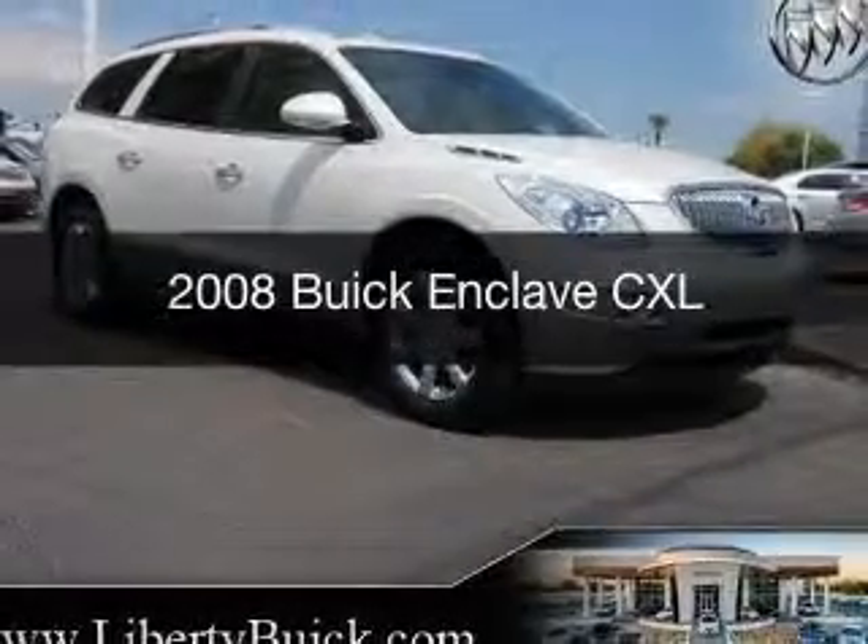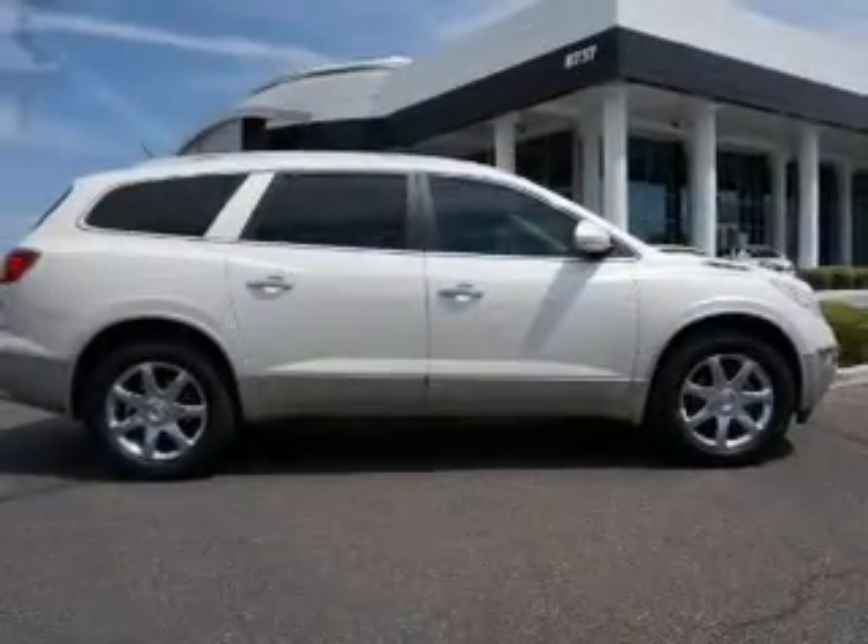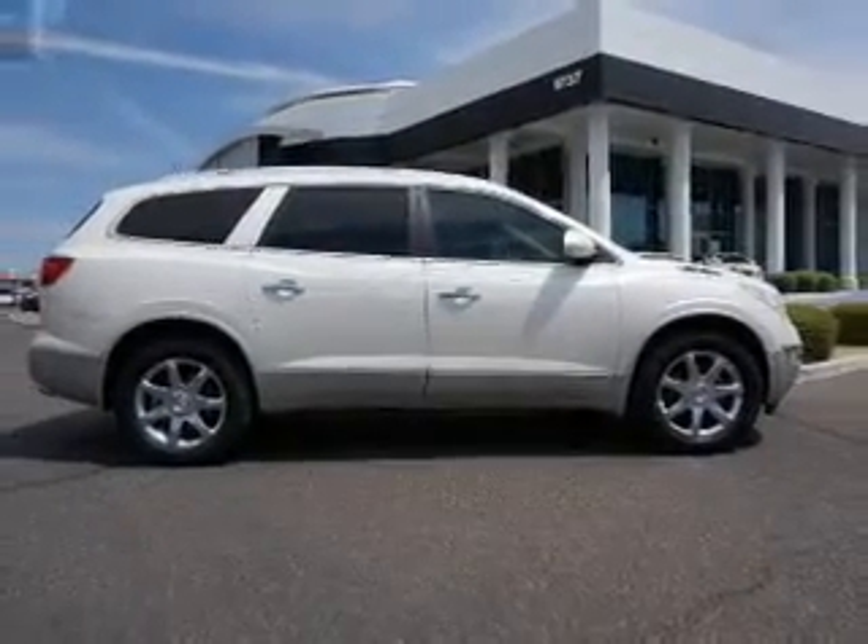This is a used 2008 Buick Enclave, powered by front-wheel drive, a 3.6-liter six-cylinder engine, and a six-speed automatic transmission.